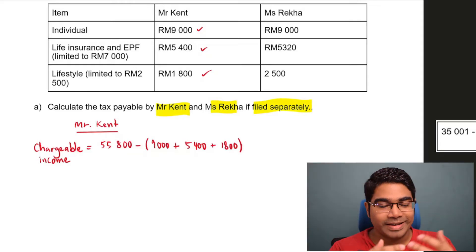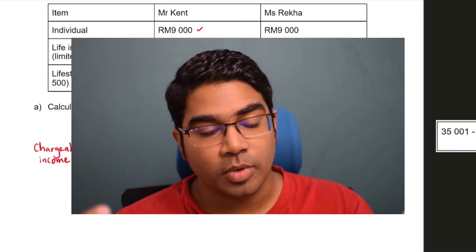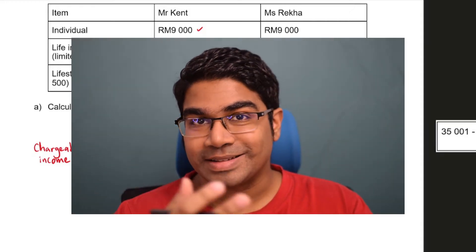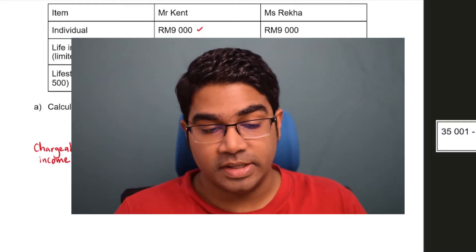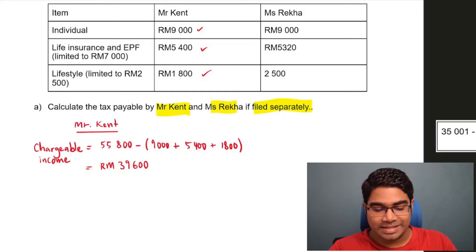Finally, we have to take away any tax exemption. The question doesn't tell us that Mr. Kent has made any contribution to any government-approved bodies, so there is no tax exemption here — we only have tax relief. His chargeable income will be equals to $39,600.